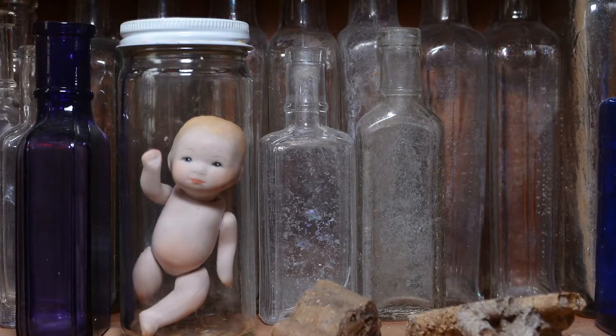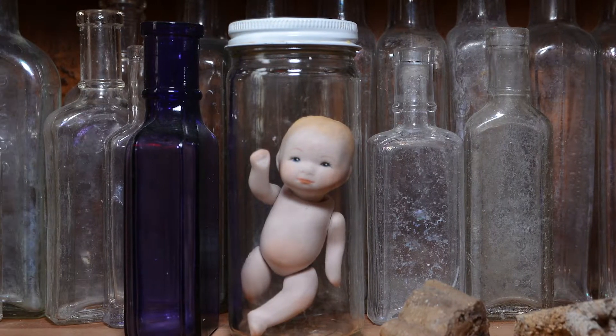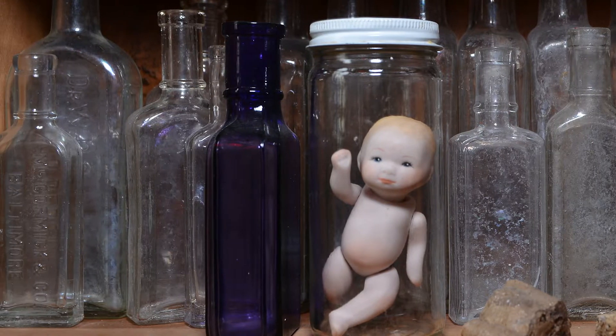People figure out that I have a certain aesthetic going on here and they think, 'Oh, Ben would like this,' and it finds its way into this room.